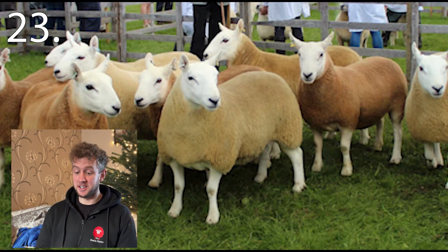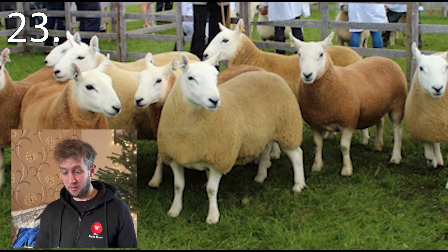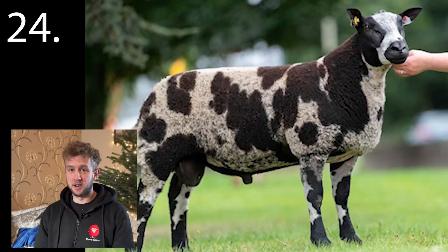Number twenty-three. This is the other part of the one we did earlier — I need the exact name of this breed. And number twenty-four. I wish I'd got into these when they were only £500 per female, because they are rocketing in price.